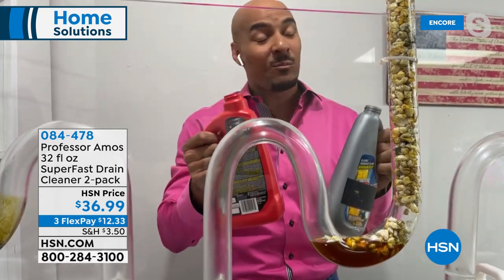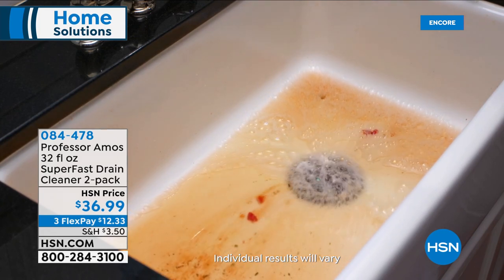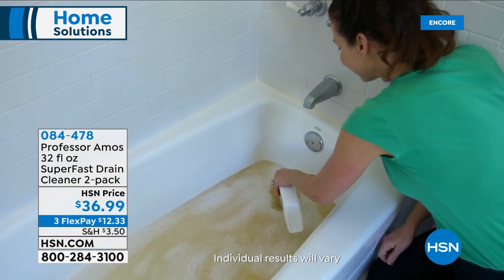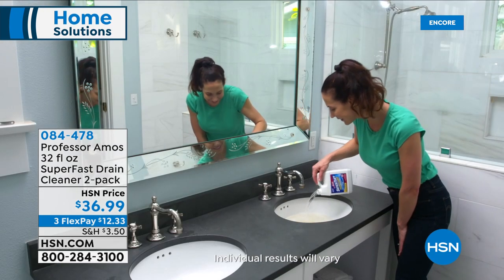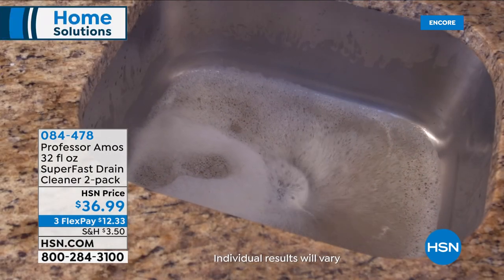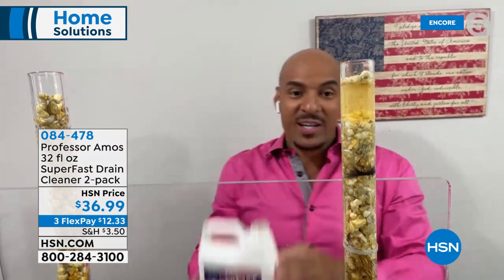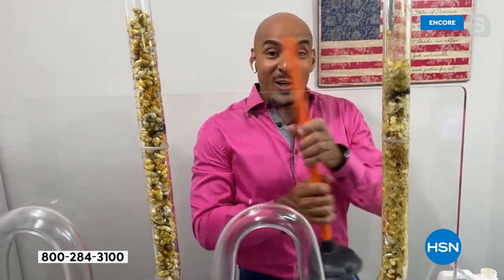Professor Amos Super Fast has a thick consistency — it weighs heavier than water, so it sinks right down to the clog. With the accelerated formula working on contact, within 10 minutes your drain lines will be burping and gurgling, and you'll hear a suction sound as the clog clears. No gloves, no mask needed. Pour four to six ounces down the drain — let the product do the work. His dad Professor Amos taught: of all things, get understanding. No plunger, no snake needed — just let it work.